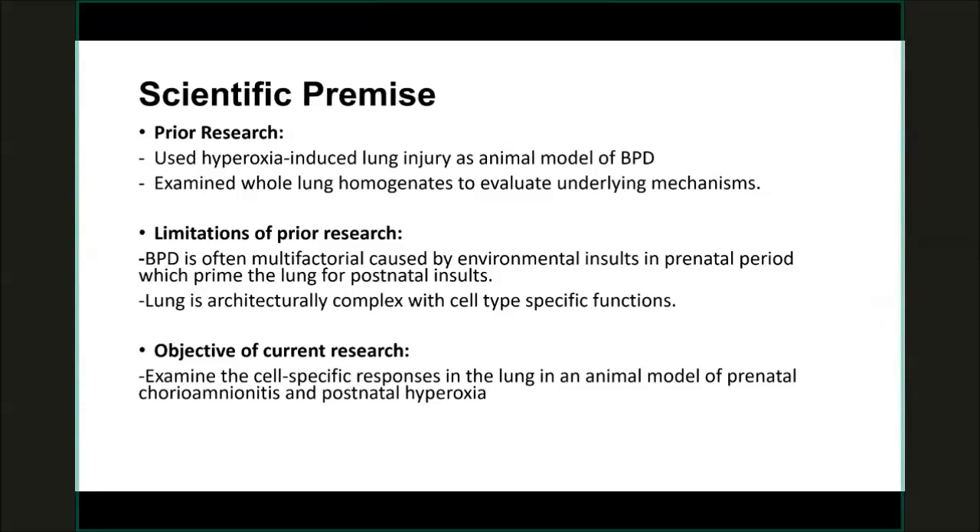We also know that the lung is architecturally very complex — there are about 40 different cell types that have been identified so far, with more being identified. Each cell has its own significant function and response to injury. So it will be more impactful to study certain important cell types that we think may be contributing, rather than studying the whole lung.